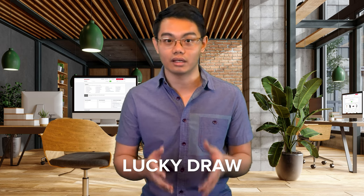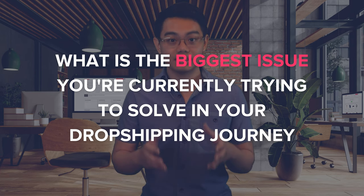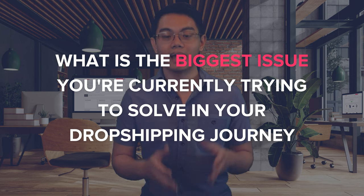If you're new to the channel, I'm Sean from SaleHoo. At SaleHoo, we have helped thousands of entrepreneurs around the world build five, six, and seven figure stores. Before we get started, I want to remind you of the lucky draw this month, where you'll have a chance to win a one-year free membership to SaleHoo Directory or SaleHoo Dropship. All you have to do is comment below and tell us what is the biggest issue you're currently trying to solve in your dropshipping journey. At the end of the month, we'll choose one lucky winner and announce that person in our latest YouTube video.